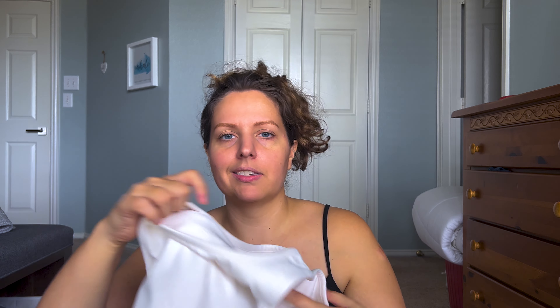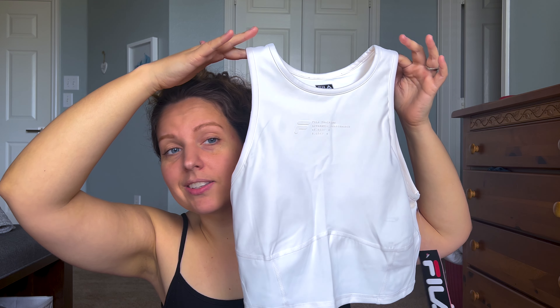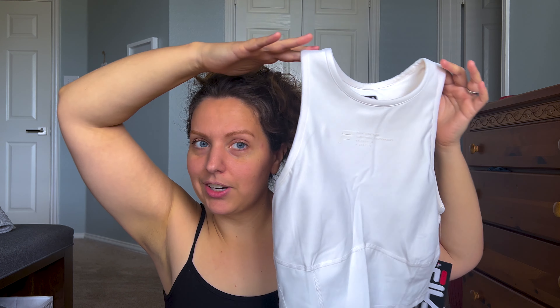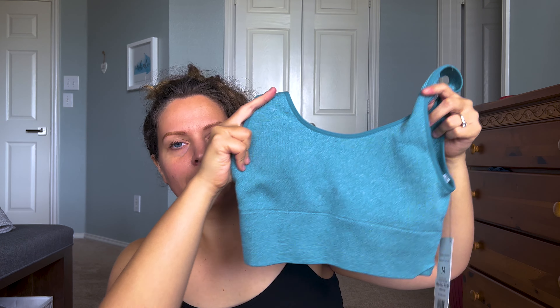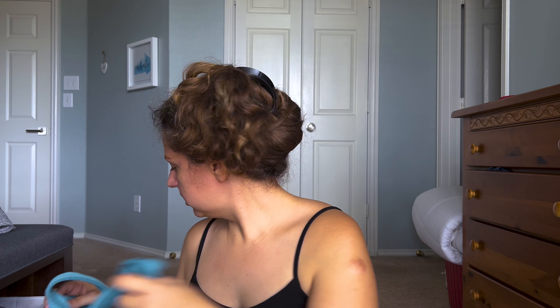Then I got this Fila training top — it was originally $17 and I got it for $11.97. It's a white, creamy off-white color and this is actually my husband's favorite. I tried it on for him last night.